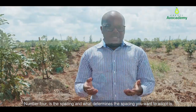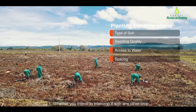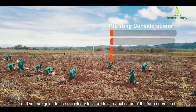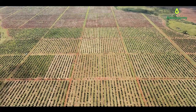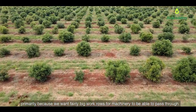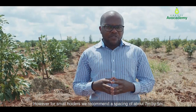Number four is the spacing. What determines the spacing you want to adopt is, first, whether you intend to intercrop with any other crop or if you are going to use machinery in future to carry out some of the farm operations. Kakuza uses a spacing of nine meters by five meters, primarily to allow room for machinery to pass through and for easy harvesting. However, for smallholders, we recommend a spacing of about seven meters by five meters.